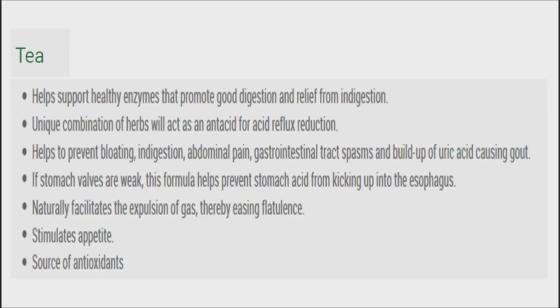Drinking room temperature or warm liquids will help the body digest food better by breaking down food quicker. Moreover, warm liquids aid in better bowel movements and inhibit bloating.